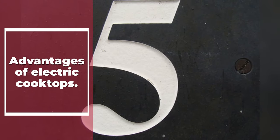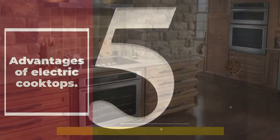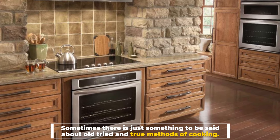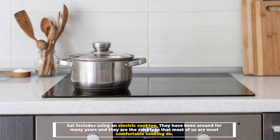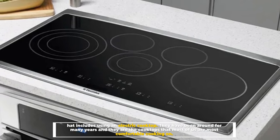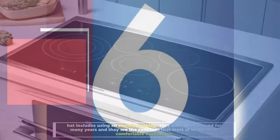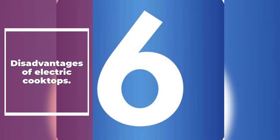Number five: advantages of electric cooktops. Sometimes there is just something to be said about old, tried-and-true methods of cooking — and that includes using an electric cooktop. They have been around for many years and are the cooktops that most of us are most comfortable cooking on.